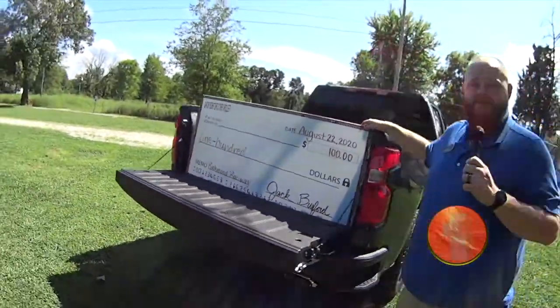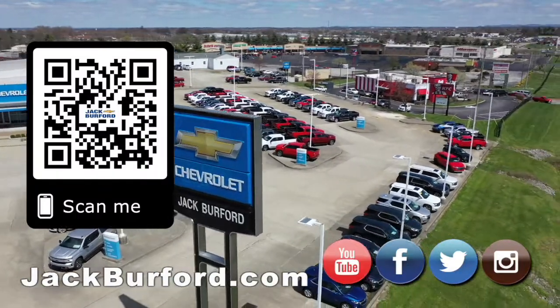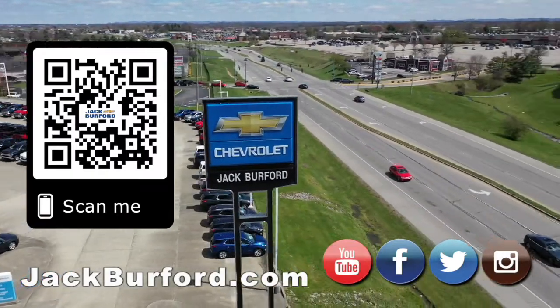Come out, check it out. We'll see y'all next time. Why would you buy a vehicle anywhere else? Make sure to visit us at jackburford.com and subscribe to our YouTube channel.